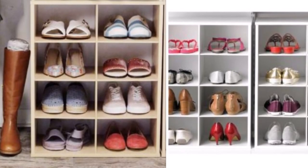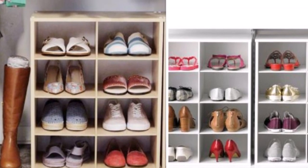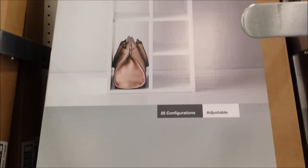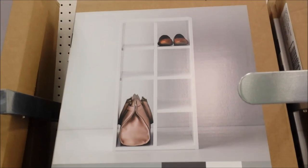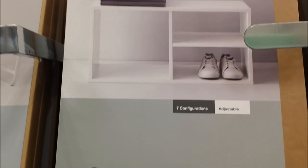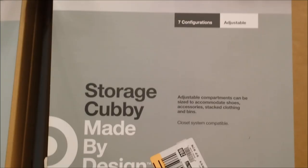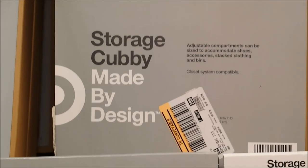This Covey organizer that Target sells has eight holes and the price is only $30. You can stack one on top of the other. This Covey organizer here has three holes — two smaller ones and a larger one — and the price for this organizer is also only $30. Again, you can stack one on top of the other.